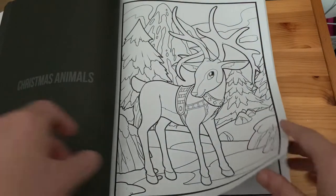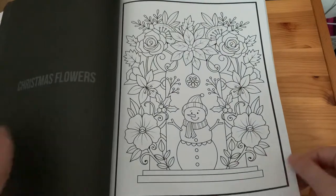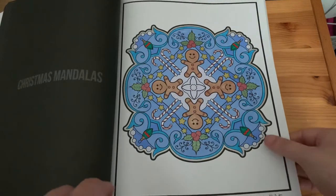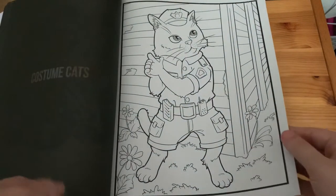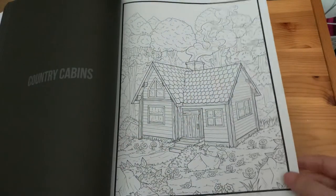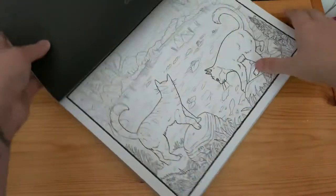Moving on to 'Christmas Animals', 'Christmas Flowers', and 'Christmas Mandalas' — I used only markers and gel pens for that page. Then 'Costume Cats' and 'Country Cabins'.